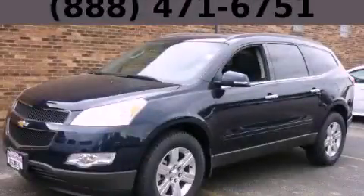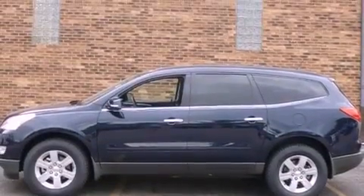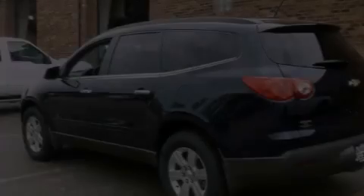This is a brand new 2012 Chevrolet Traverse. Plenty of space for what you need. It features a 3.6-liter six-cylinder engine and an automatic transmission.